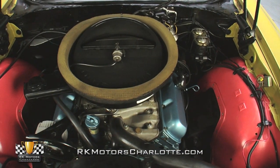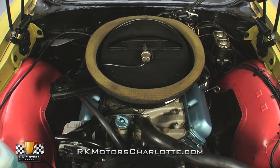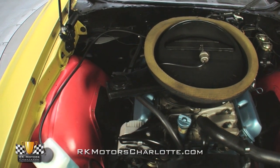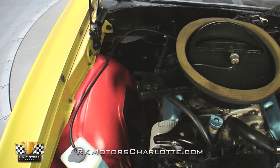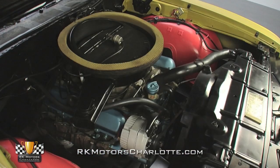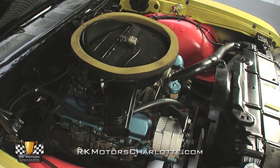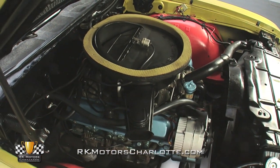Behind that intake, a traditional points distributor feeds fire through fresh AC Delco suppression wires that are loomed around correct H-branded heads and clean blue valve covers. And below those valve covers, correct cast-iron exhaust manifolds send exhaust gases into big true dual pipes.